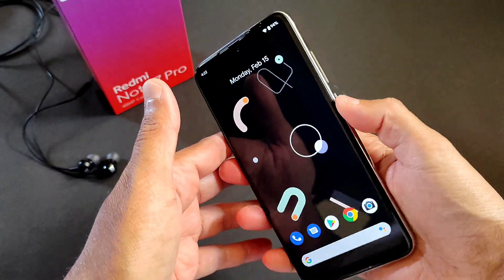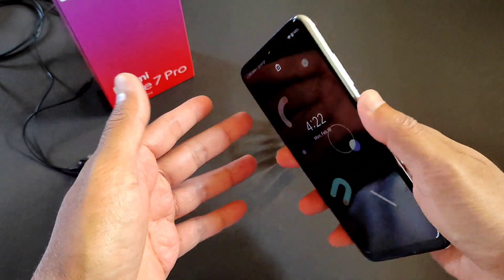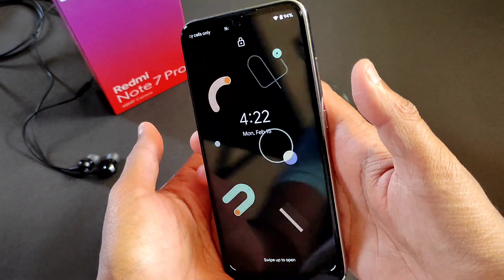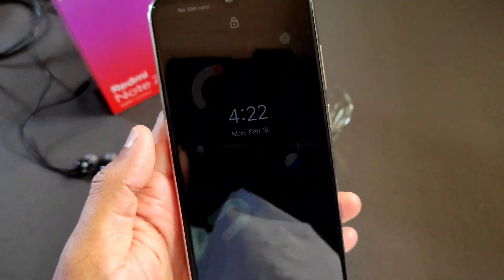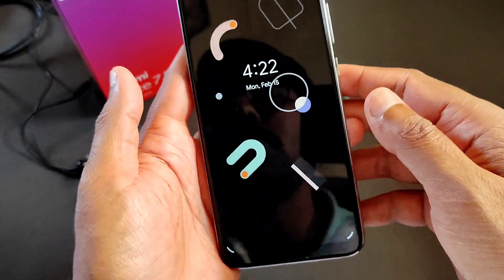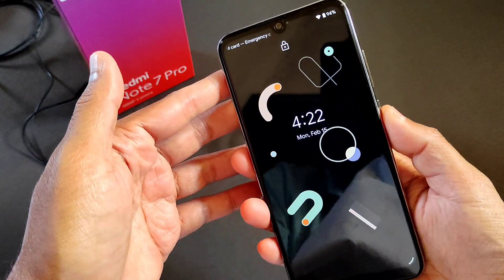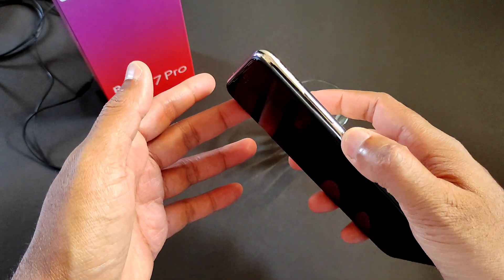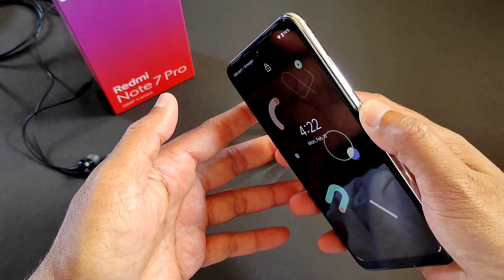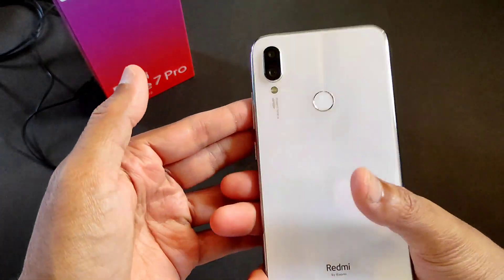Coming to the fingerprint scanner — let me tap on it. Even the face unlock is working fine. In this ROM, a direct face unlock option is given. As of now there is no such option in Android 11, but in Android 10 it's working fine. The fingerprint scanner — just tap to unlock — is also working fine.